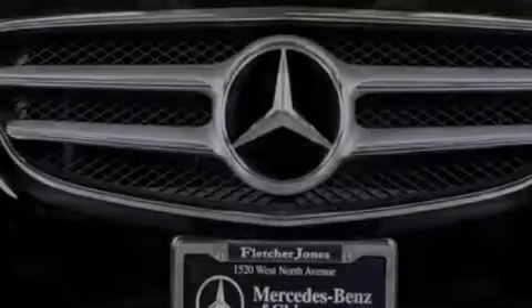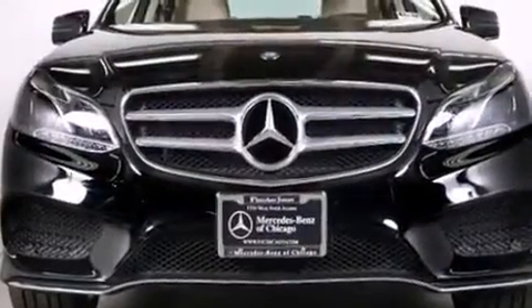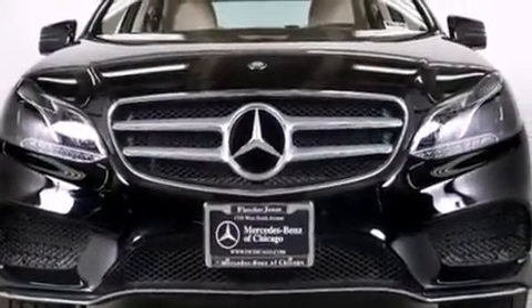Outstanding design defines the 2015 Mercedes-Benz E-Class. This four-door, five-passenger sedan still has less than 10,000 miles.